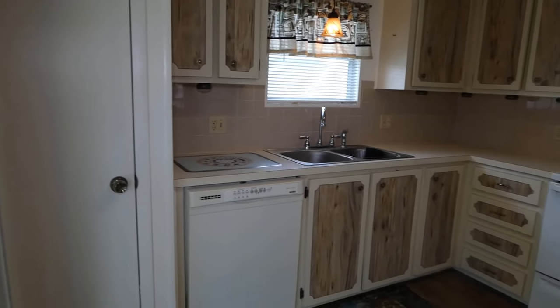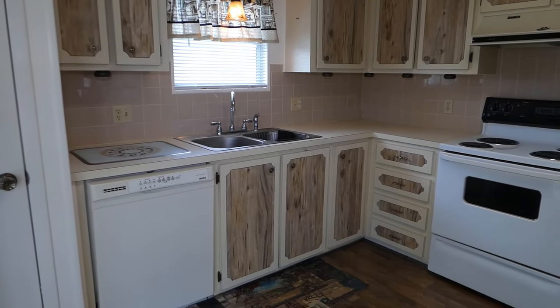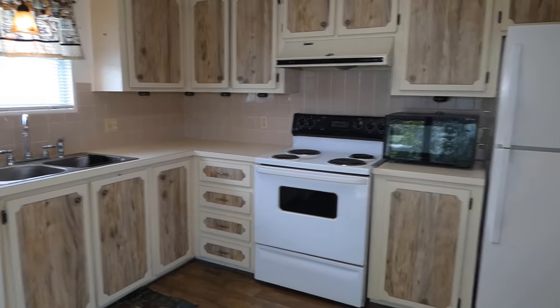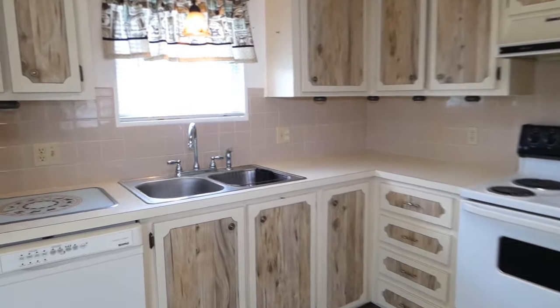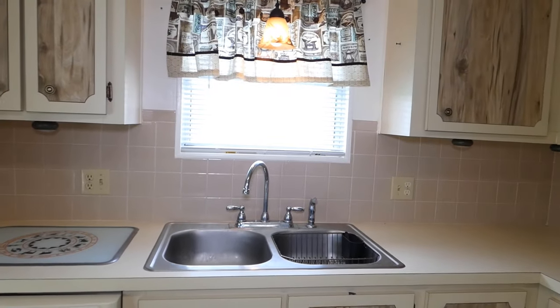Here we are in the kitchen. You can see there's a dishwasher, a four-burner stove, a microwave, and a refrigerator, as well as a double stainless steel sink over the window.